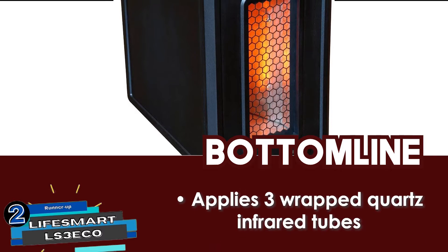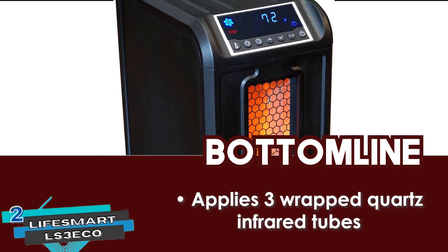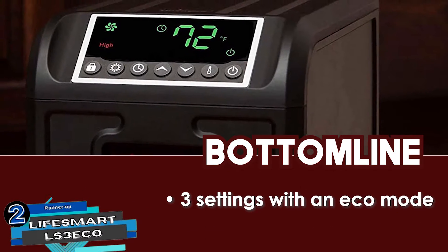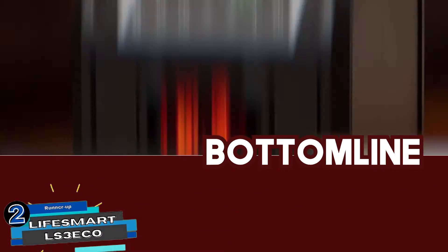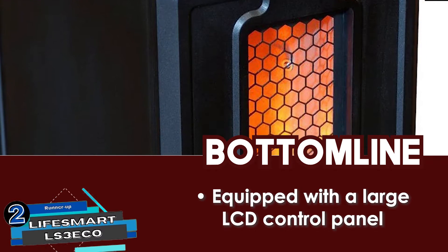Bottom line: it applies three wrapped quartz infrared tubes for efficient heat delivery, and it has three settings with an Eco mode that uses low power consumption. It is also equipped with a large LCD control panel and remote control receiver.